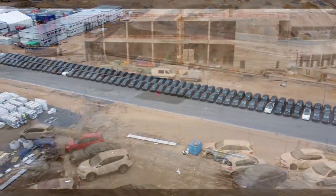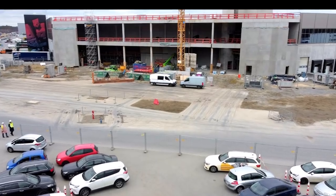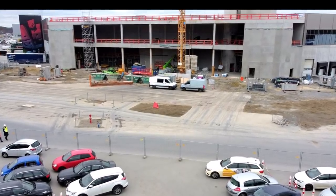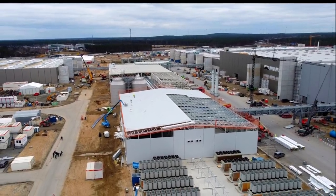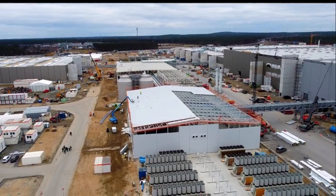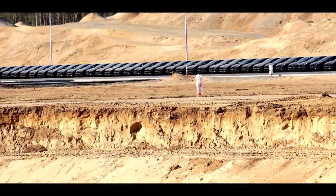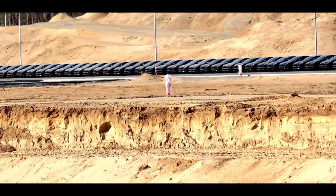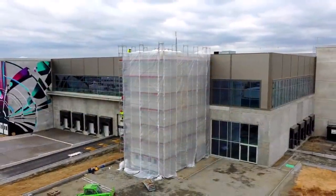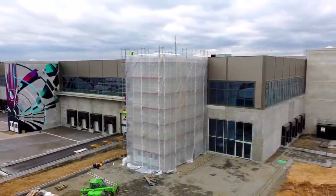Last week, after months of delays, Tesla finally received its official building permit following the environmental approval of its Gigafactory Berlin project. It was believed to be the last regulatory step needed for Tesla to officially start production at Gigafactory Berlin. However, the approval was conditional on about 400 different conditions that Tesla needed to confirm, which Tesla said it would address in about two weeks.